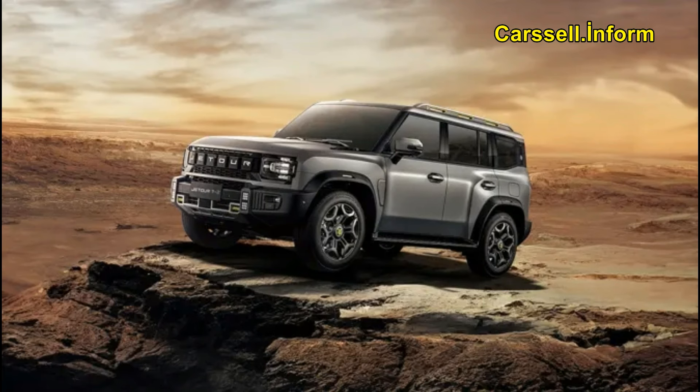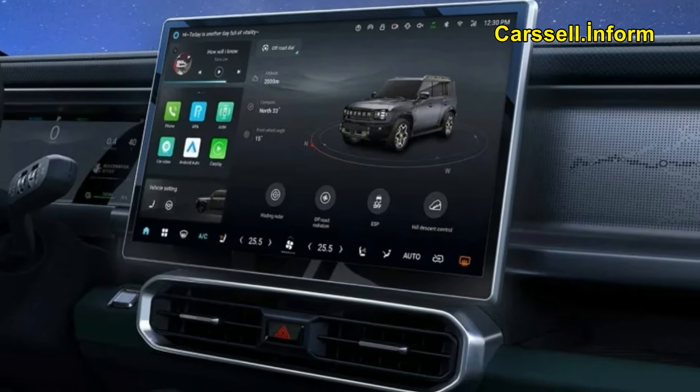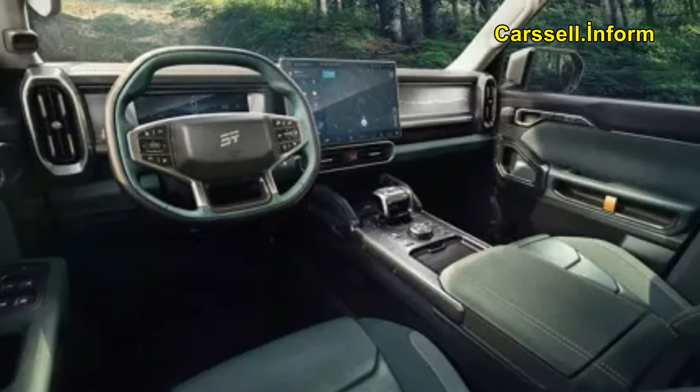Warranty and service packages. The brand new Jettour T2 comes with an exceptional 10-year, 1 million km warranty, and three years or up to 40,000 km service packages, ensuring long-term peace of mind. Additionally, our Jettour Service Center at Elite Motors Services provides top-tier customer support.